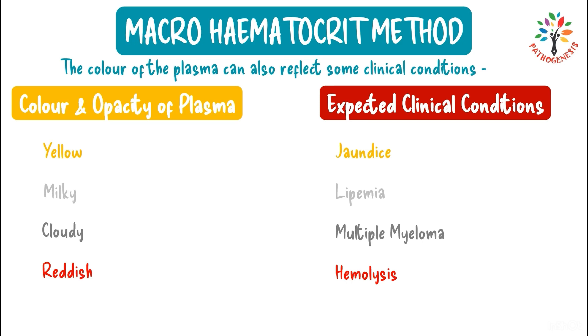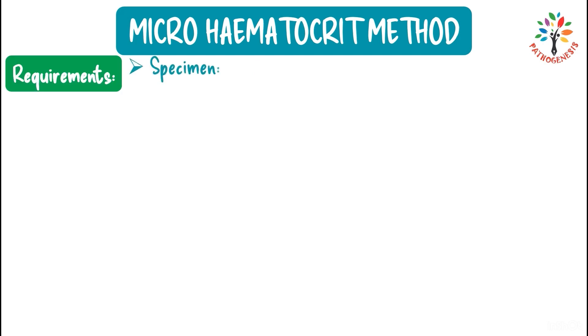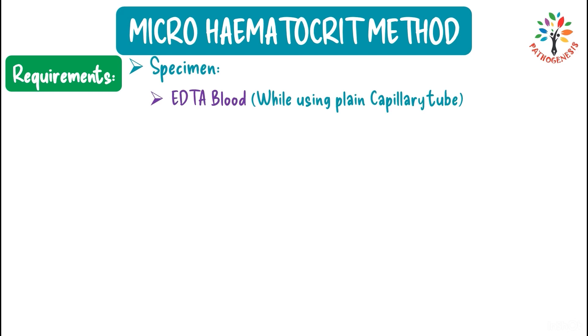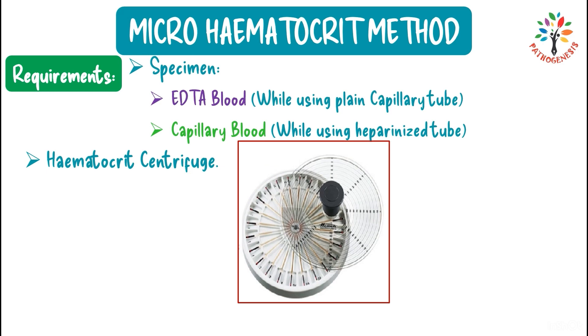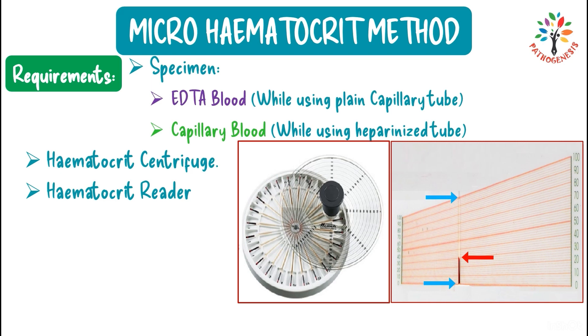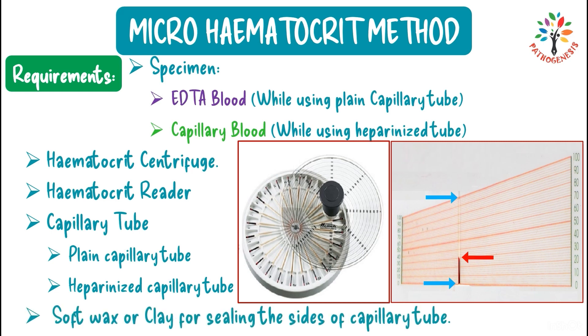For the micro-hematocrit method, requirements include: EDTA blood with a plain capillary tube, or capillary blood with a heparinized capillary tube. A specialized hematocrit centrifuge and a hematocrit reader are also needed. Plain capillary tubes are used with EDTA venous blood, while heparinized capillary tubes are used with capillary blood.